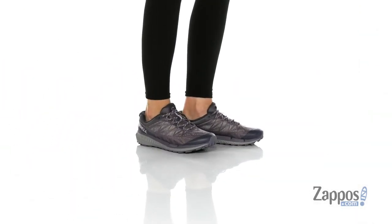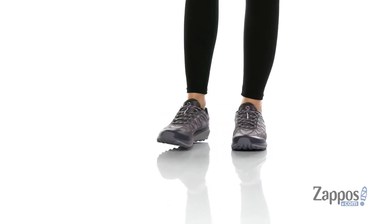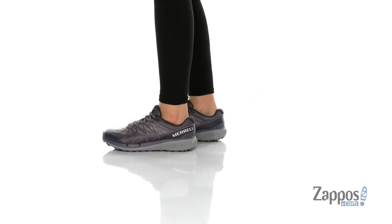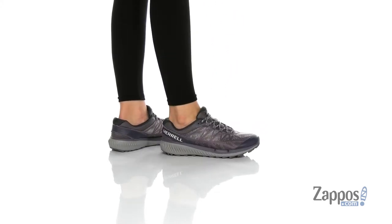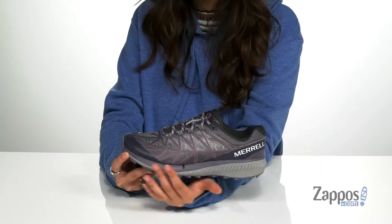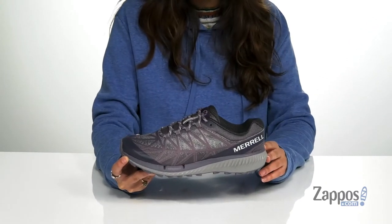Hey shoppers, I'm Abigail from Zappos.com and this is the Agility Synthesis 2 from Merrell. Are you feeling called to the great outdoors? Well, these sneakers will definitely lead the way. They're crafted with a lightweight textile and synthetic upper, and they're available in a variety of colorways.